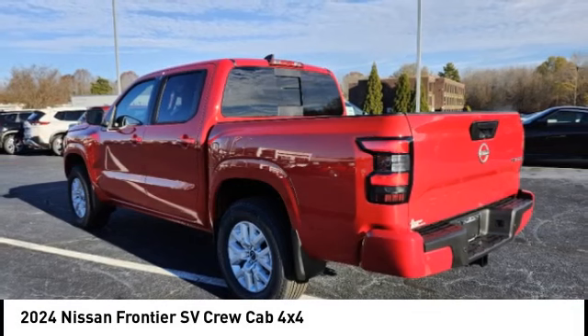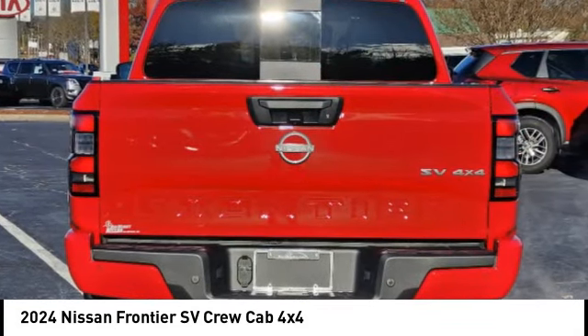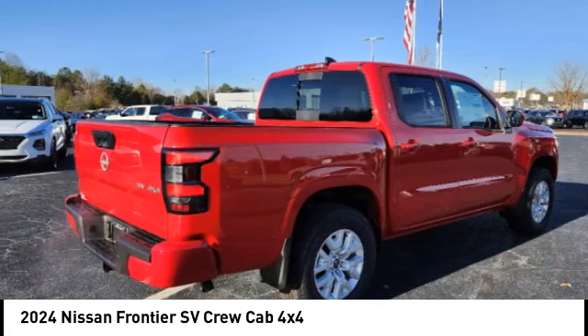The Frontier also earns a five-star rating for side-impact crash safety. Interior comforts include cab versatility, under-seat storage, and seating for five.